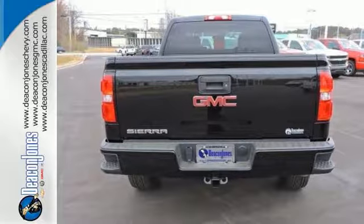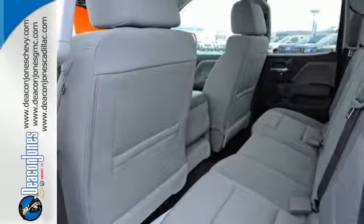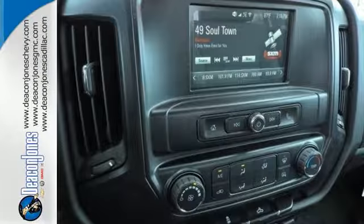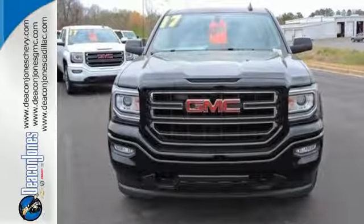If you need to load up the bed, do it with ease using the corner step rear bumper, and you can ensure your cargo stays put with 8 total tie down hooks with 4 movable upper tie downs. Hard work went into this truck so that you can get hard work out of it.